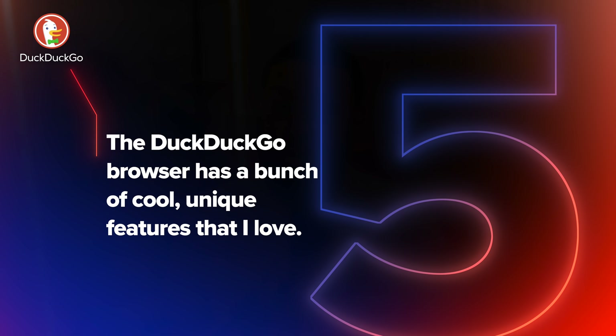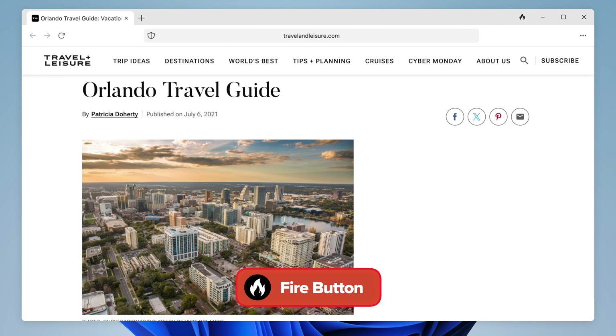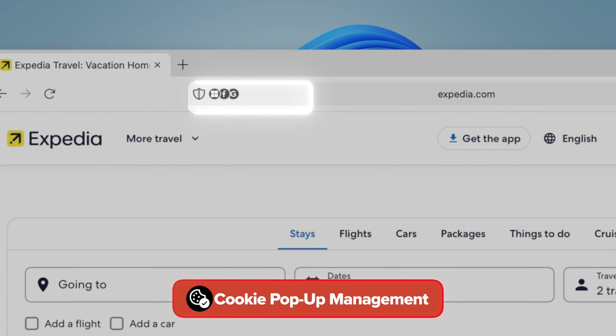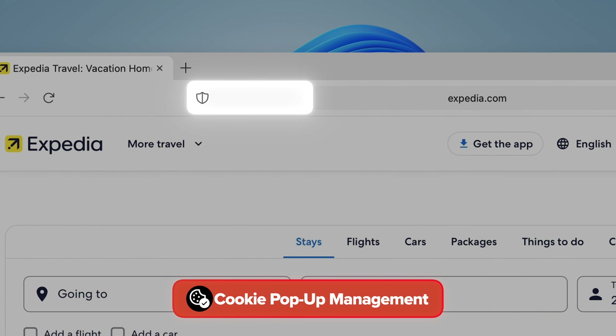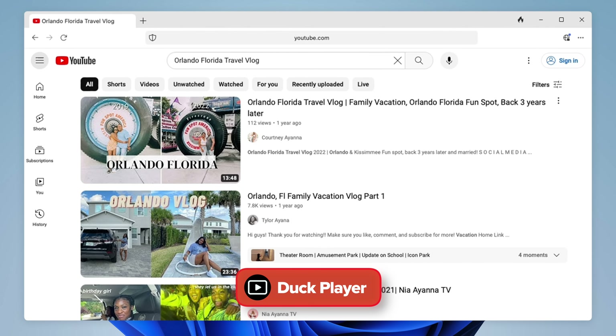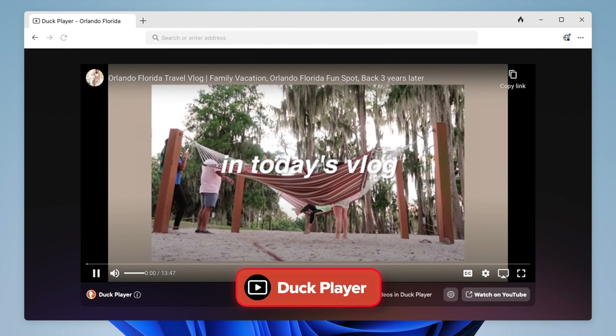Five: the DuckDuckGo browser has a bunch of cool, unique features that I love. It includes a Fire Button, which you can use to clear all tabs and data in a single click. Also, you know those annoying cookie pop-ups? The DuckDuckGo browser handles that for you automatically — wherever it can, it picks the most private setting and closes the pop-up without you ever having to see it. Plus, you can watch YouTube videos in the desktop browser more privately with DuckPlayer. When I search for a video on DuckDuckGo, it lets me watch right in my browser so I don't get those creepy ads like I would on YouTube. Sounds dope, right?